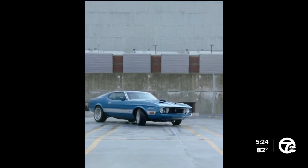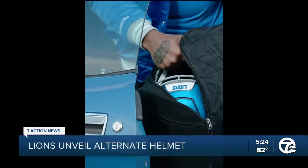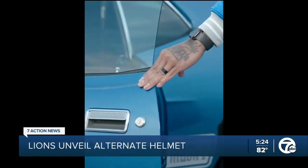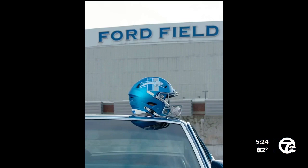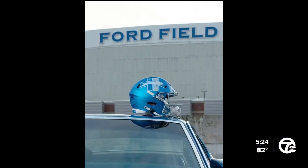As if the blue light didn't tell you enough, the Lions teased us and kept us waiting — even on the morning of the announcement, showing Dan Campbell and the guys getting a glimpse of it. Finally, no more waiting.